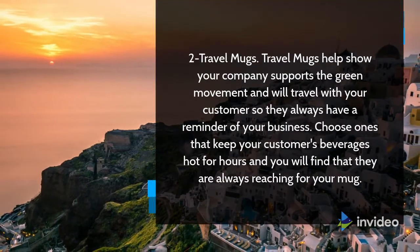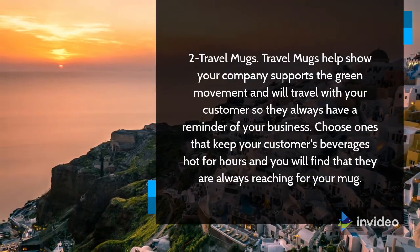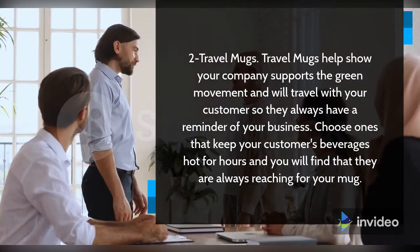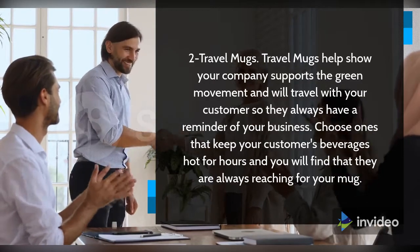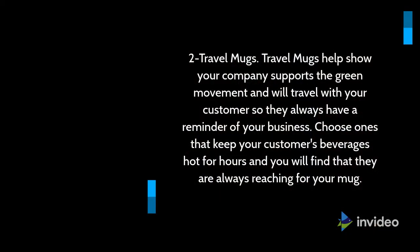2. Travel Mugs. Travel mugs help show your company supports the green movement and will travel with your customer so they always have a reminder of your business. Choose ones that keep your customers' beverages hot for hours and you will find that they are always reaching for your mug.